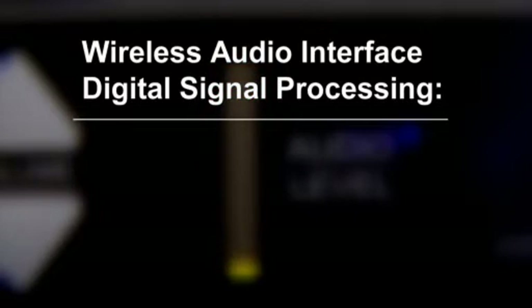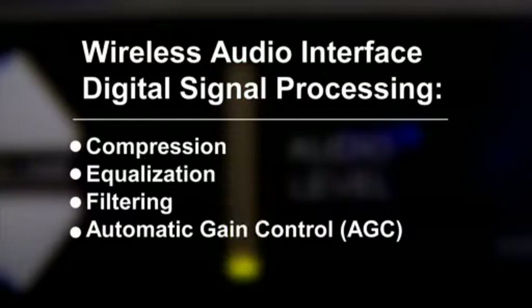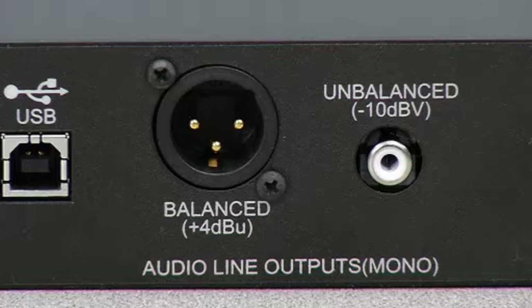Digital signal processing, including compression, equalization, filtering, and automatic gain control, allows you to customize the audio for specific room and speaking conditions. The wireless audio interface has a balanced XLR and unbalanced RCA line output, so you can connect with your room's existing audio system.